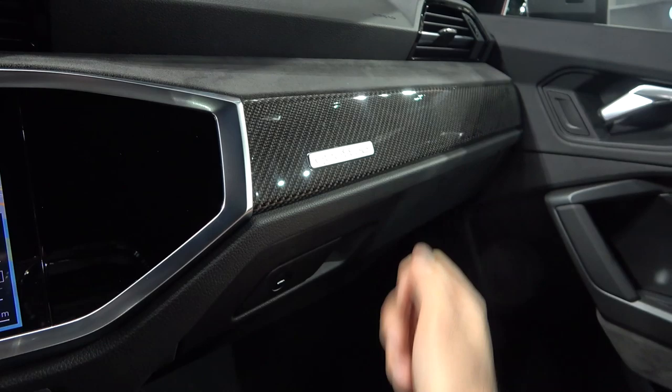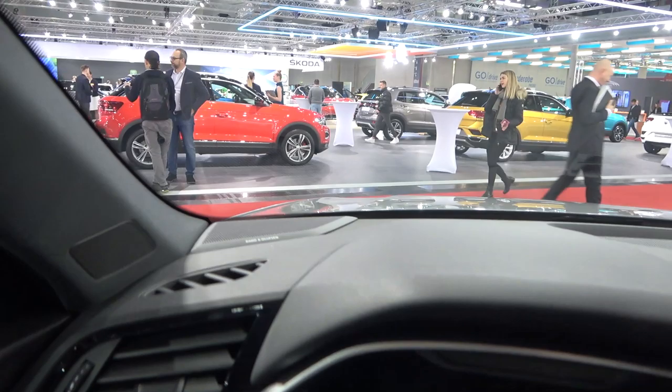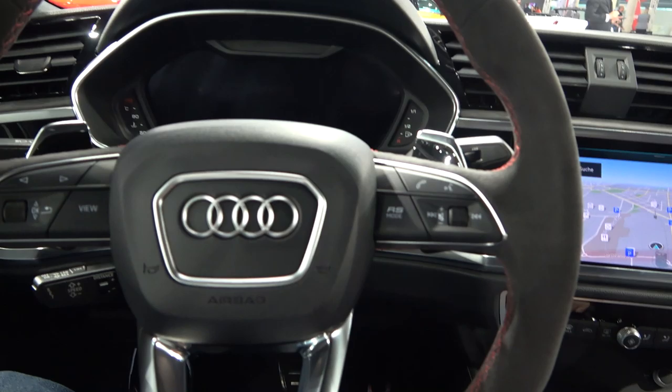Look at this — Alcantara in combination with carbon. That's really nice, and this is also how you'll know that you are in the special RS model. This one also has the optional Bang & Olufsen sound system. And yeah, this is the view you have from the front.